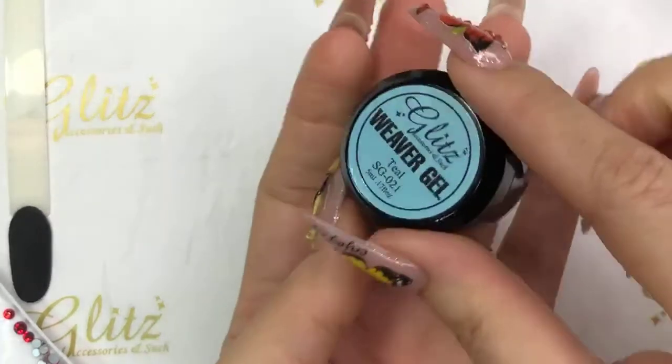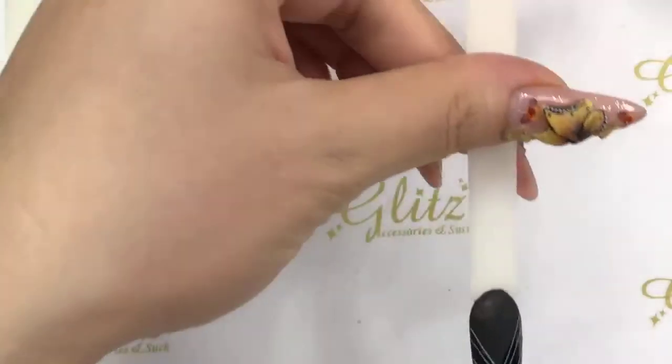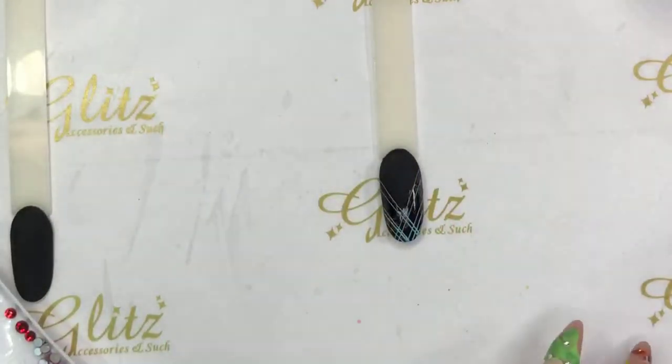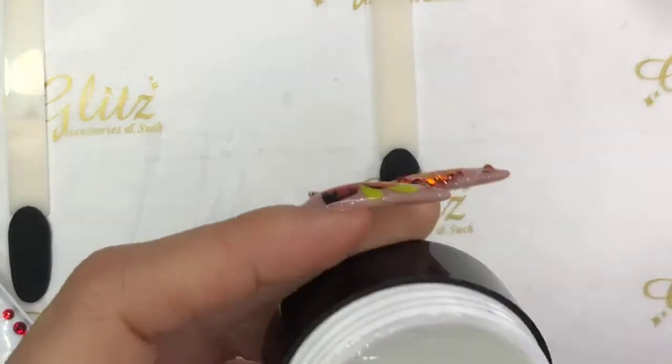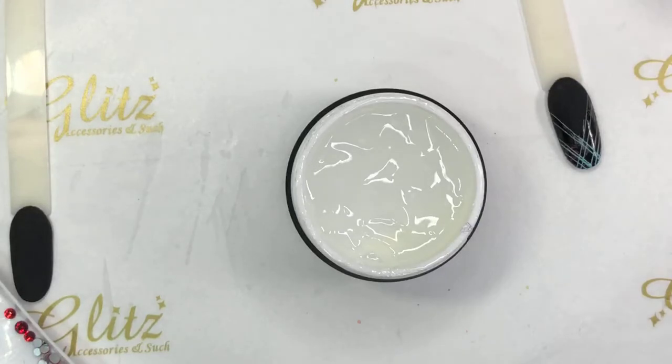For all of you just tuning in for the giveaway this week, we are going to create two nails. You only need to repost it on your page, make sure you tag us at Glitz Accessory and Such, hashtag Glitz Accessory and Such, and Glitz Contest — so then the team can see it. If you post and tag us but don't tag your friends on our post, it doesn't count. Follow all the instructions so you won't miss it!